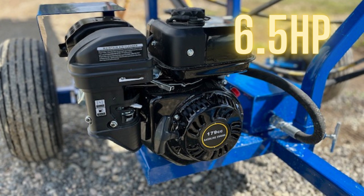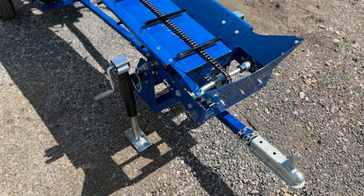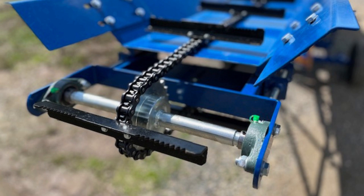Complete with a 6.5 horsepower engine, 2-inch ball hitch, and not to forget the chain drive and paddle delivery system — the RR-503 is aimed to please.